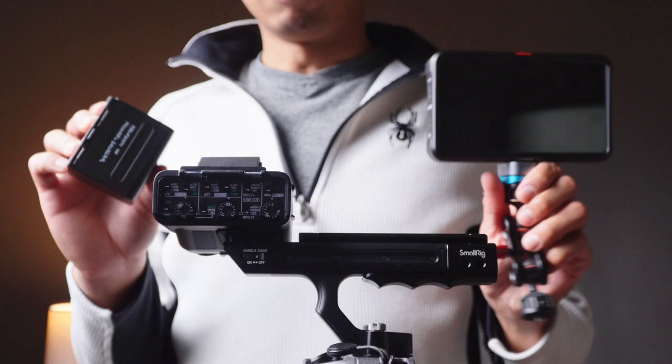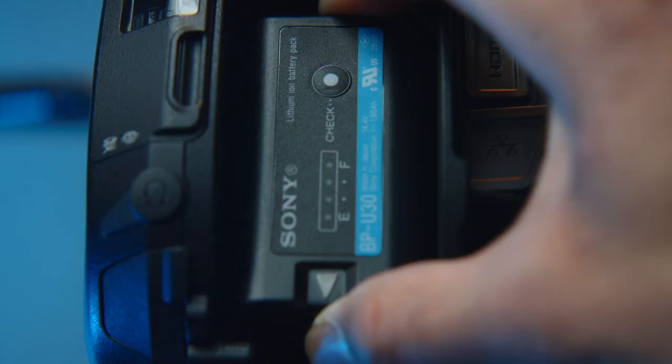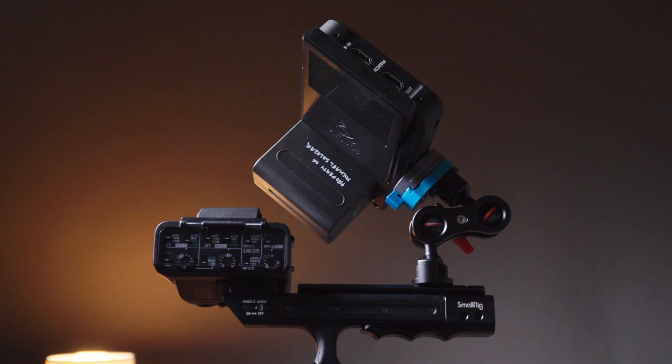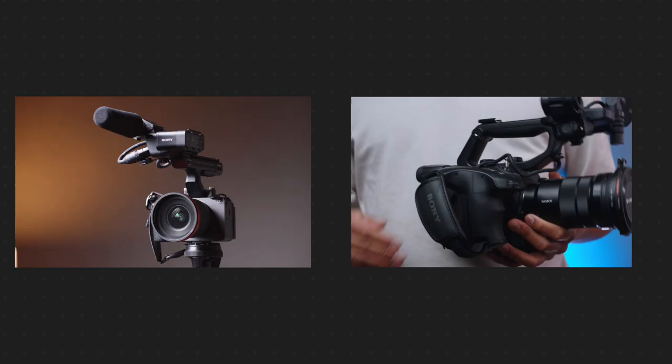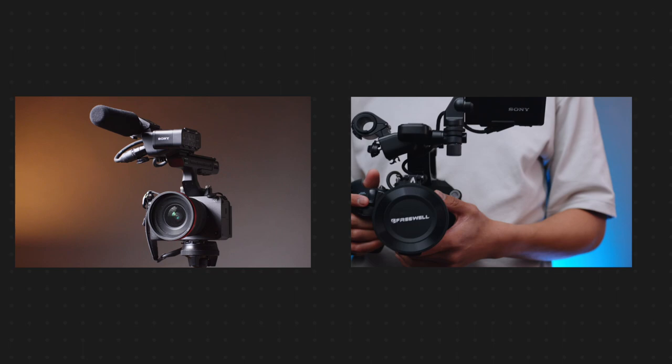For a minimal yet functional FS5 kit, you can add a 5-inch monitor and swap the included BP-U battery for a bigger one. With the FX30, you'd need to rely on a 5-inch monitor and some kind of battery bank workaround or a rail-mounted bigger battery. The overall FS5 form factor is clearly bigger than the FX30 with the top handle, but it's justified and functional — it pretty much has everything needed to make filming easier. The FX30 with the top handle is attractive for its light footprint if you want to save your back, but keep battery life in mind for long shoot days.